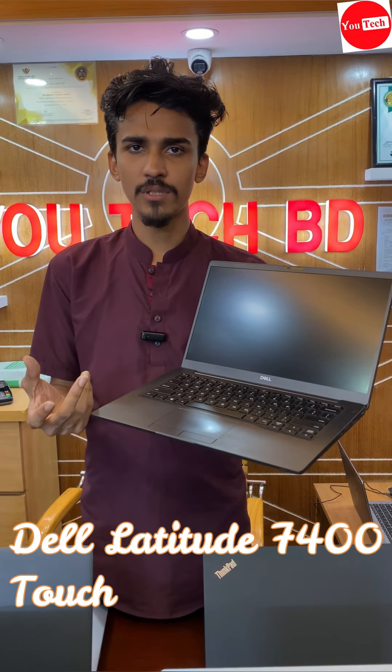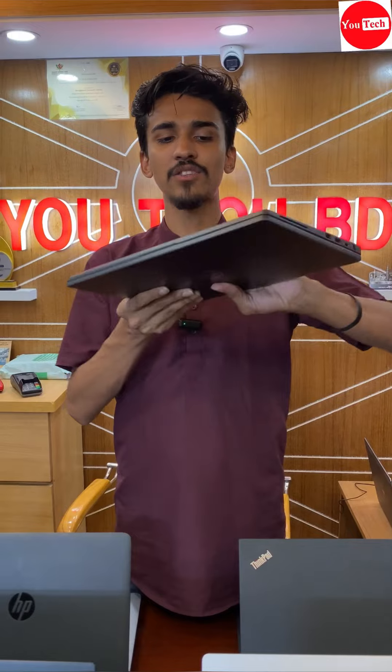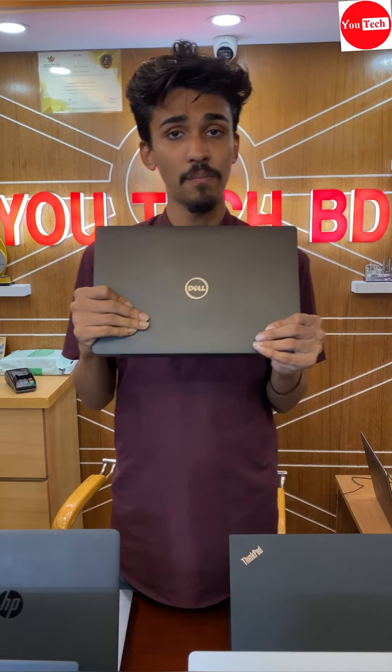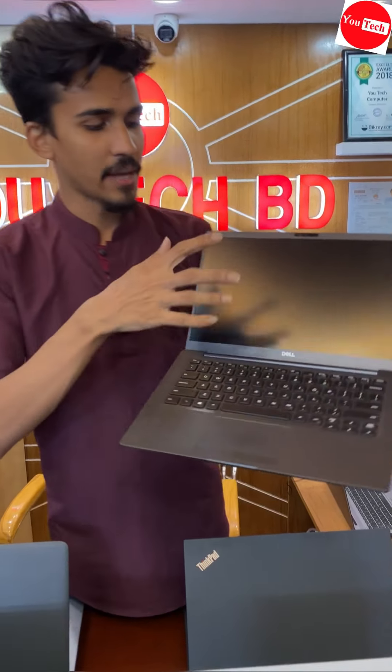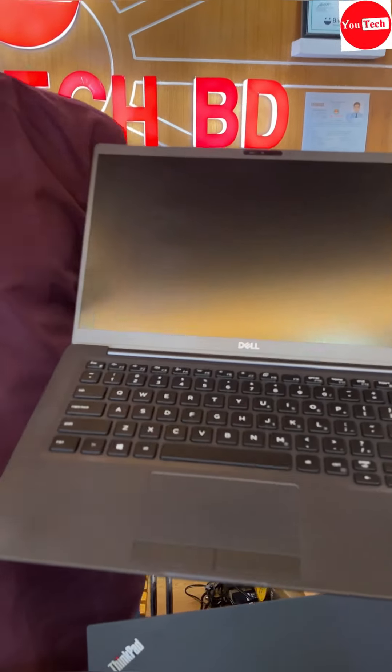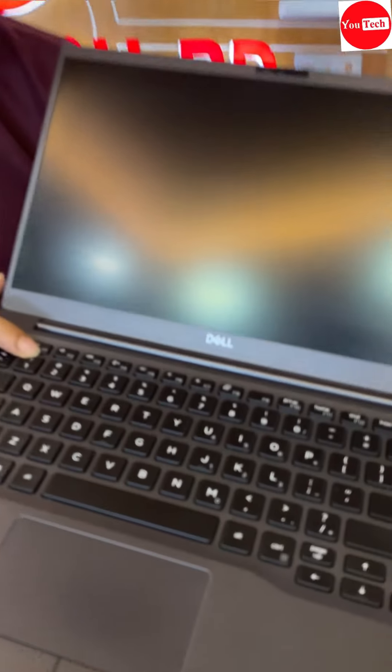Dell Latitude 7400 — high configuration, powerful CPU, touch screen, competitive price. Price is 36,000. 16GB RAM, 512GB SSD, Core i5, 8th generation, RGB graphics. Dell Latitude 7400 IPS touch screen display, CPU 6MB cache, 4 cores, 8 threads, multi-tasking. Editing software at the same time — laptop backlit keyboard and backlight system. Laptop is slim.